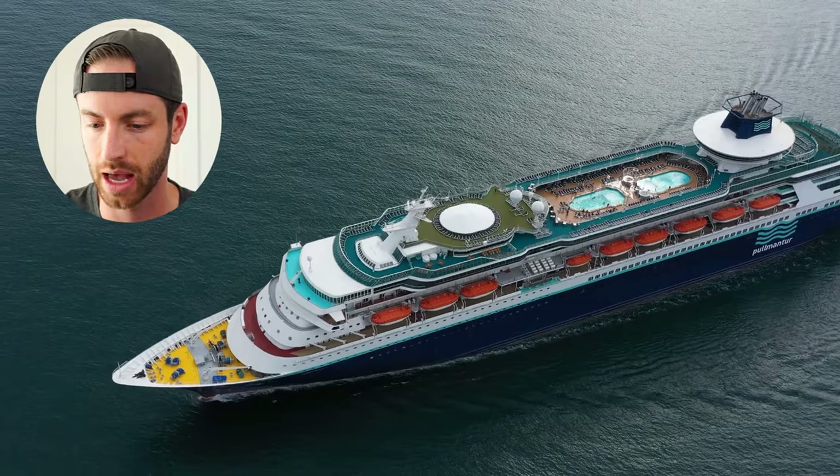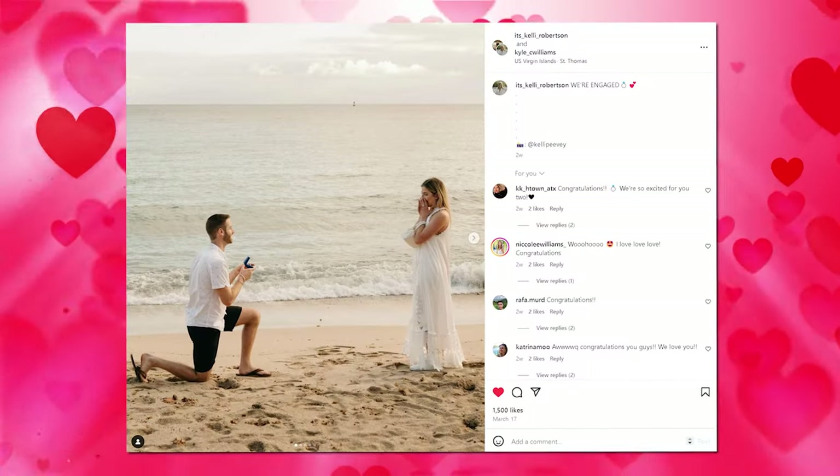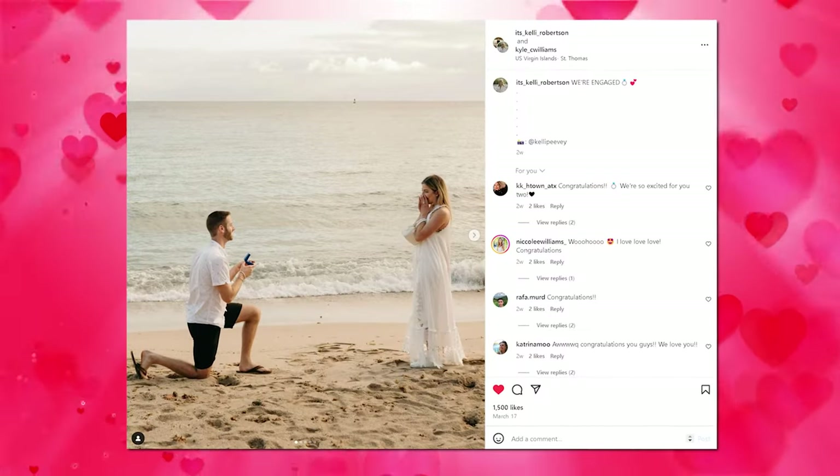Obviously being on the cruise, how on earth was I able to actually trade? I bought the Wi-Fi package — I believe it was a couple hundred bucks for the week. I had up to four devices. I connected my phone, my fiancée's phone, and also my two laptops. I connected them all to Wi-Fi and it was pretty good. I gave a webinar on the Wi-Fi, I traded just fine. It worked well.